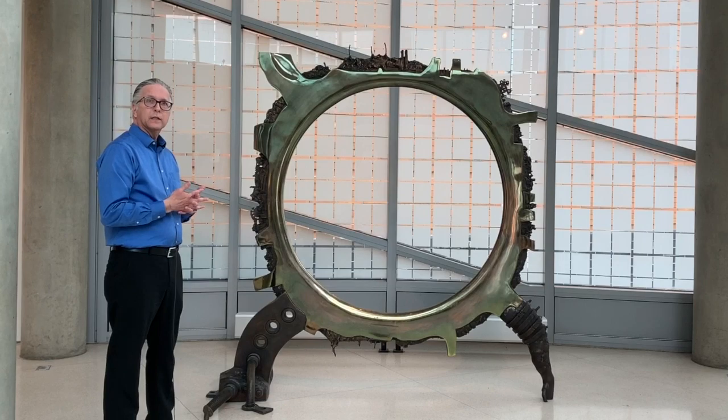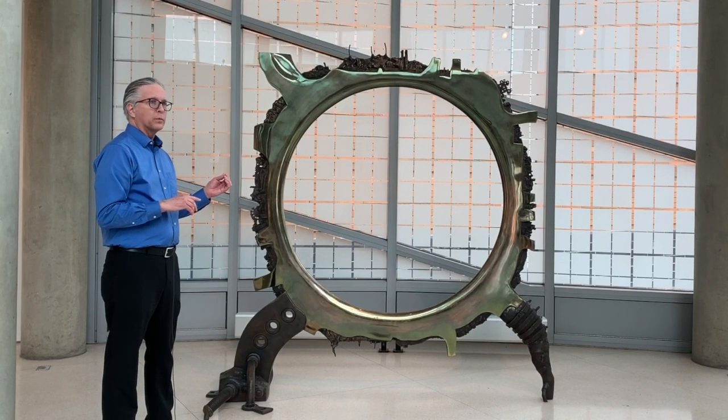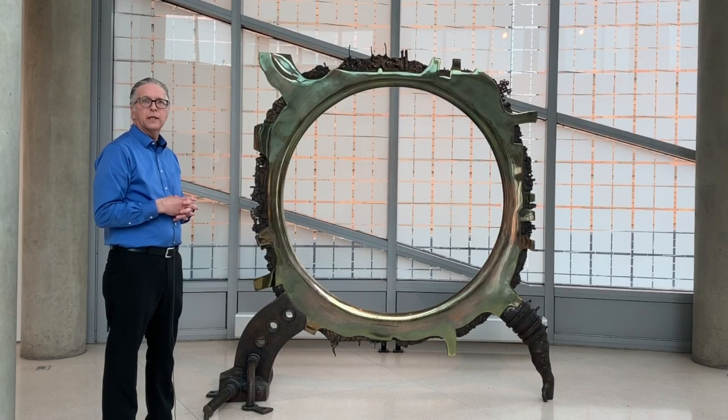So he created a series of cast aluminum and bronze sculptures, and we were able to acquire one of his bronze sculptures from a 2010 exhibition.